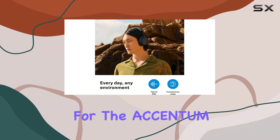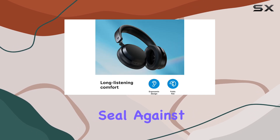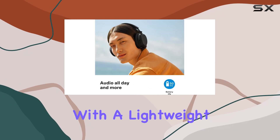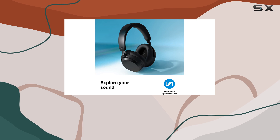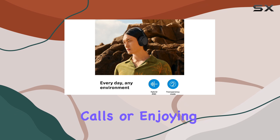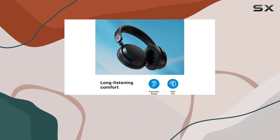Comfort is a strong point for the Accentum wireless headphones, designed to provide a decent seal against the head that enhances both sound quality and noise isolation. With a lightweight design and ample padding, these headphones can be worn for extended periods without causing discomfort. Whether you're listening to music, taking calls, or enjoying a podcast, the comfort factor ensures that you can keep them on for hours.